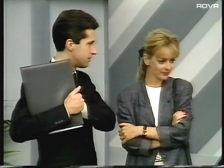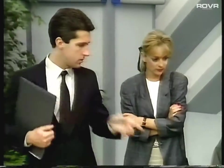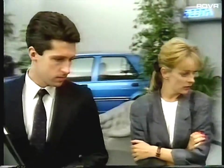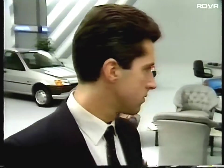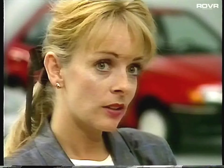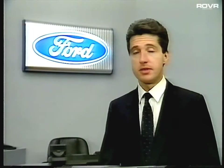Most car salesmen believe they're pretty good at selling to women. Research proves women don't agree. In fact, it's known that women don't like going into car showrooms — they think they'll be talked down to. And let's be honest, they often are. So don't assume that the pretty girl is only interested in colour and trim and doesn't know or care about performance or handling. If you do, she'll sense it. Women are, not surprisingly, quick to recognise when they're being patronised.